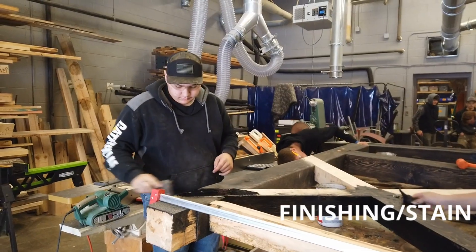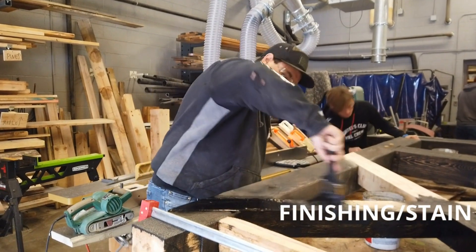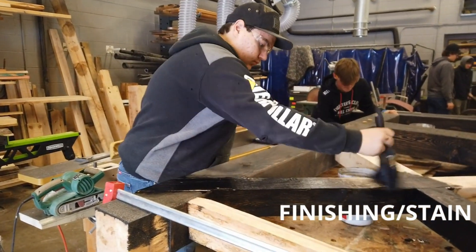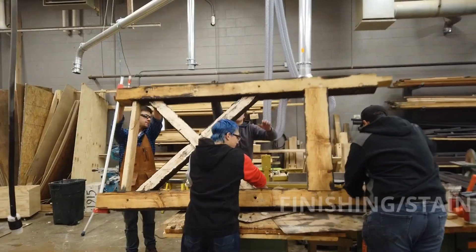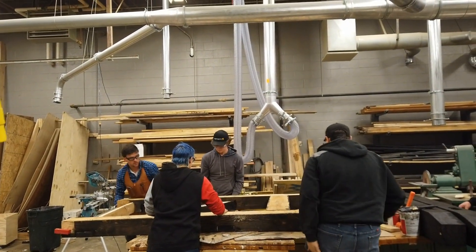Everybody gave me their all. And I think in 20 years when these students come back with their kids, they'll be able to point out the joint that they cut or the thing that they stained or whatever. And that for me is cool.